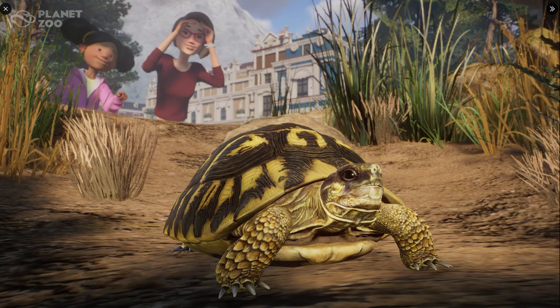Hey guys, thank you so much for tuning in to my channel. My name is The Lady Designer, and today we're back with more screenshots of the Eurasia Animal Pack, starting with the Hermann's tortoise while we explore Europe.